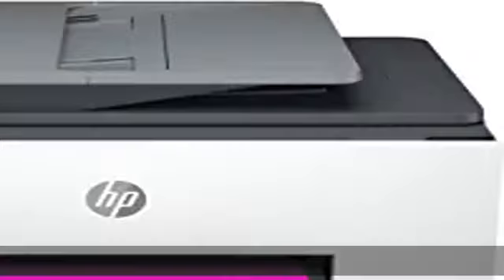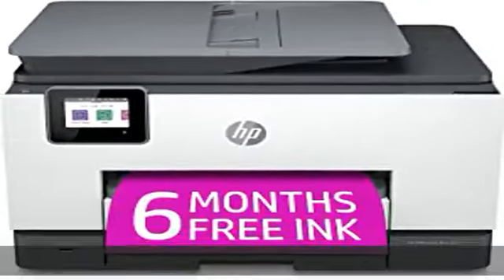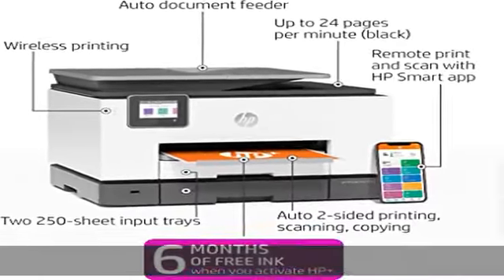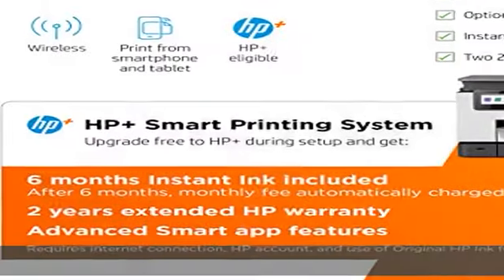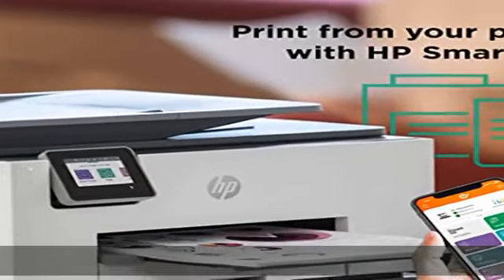Includes free HP+ smart features. Activate HP+ for free to get advanced features for mobile printing, security, automatic updates, and more. HP+ only works with an HP account, internet connection, and original HP ink for the life of the printer.